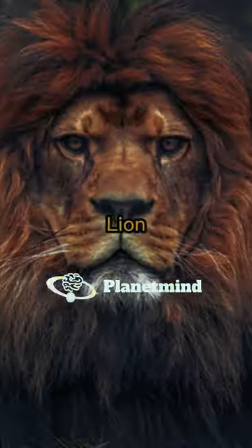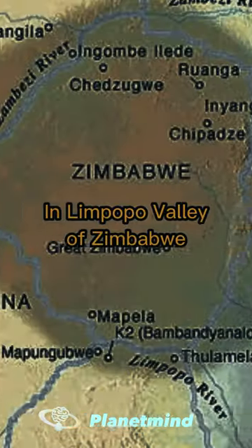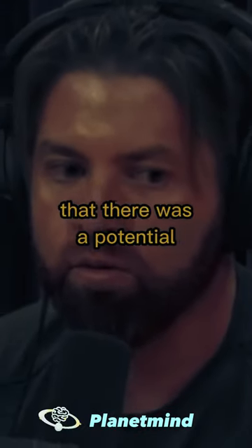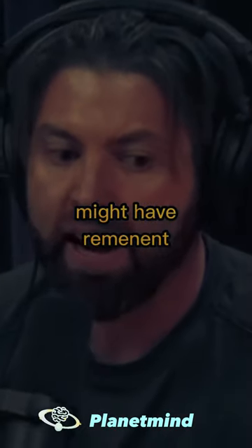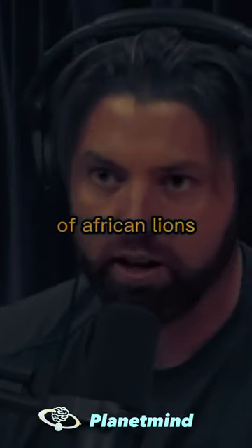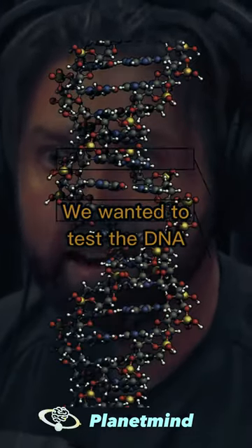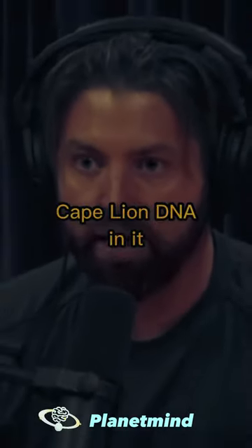I was tracking this giant lion that a friend of mine had told me he'd seen in the Limpopo Valley of Zimbabwe. We surmised there was a potential that this animal might have remnant Cape lion DNA in it, because the Cape lion is an extinct subspecies of African lion — it was bigger than your regular lion. Anyway, long story short, we wanted to test the DNA of this lion to see if it had any Cape lion DNA in it.